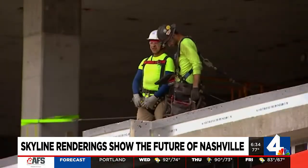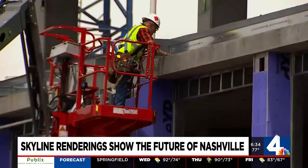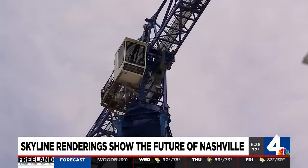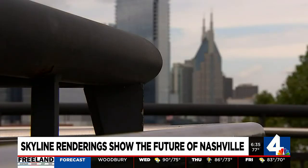Just about everywhere you look downtown, there's a crane in sight. One man from Franklin got tired of waiting to see how this will all turn out, so he drew up Nashville's future skyline himself. Downtown Nashville is a work in progress, with a lot of projects and skyscrapers popping up left and right.